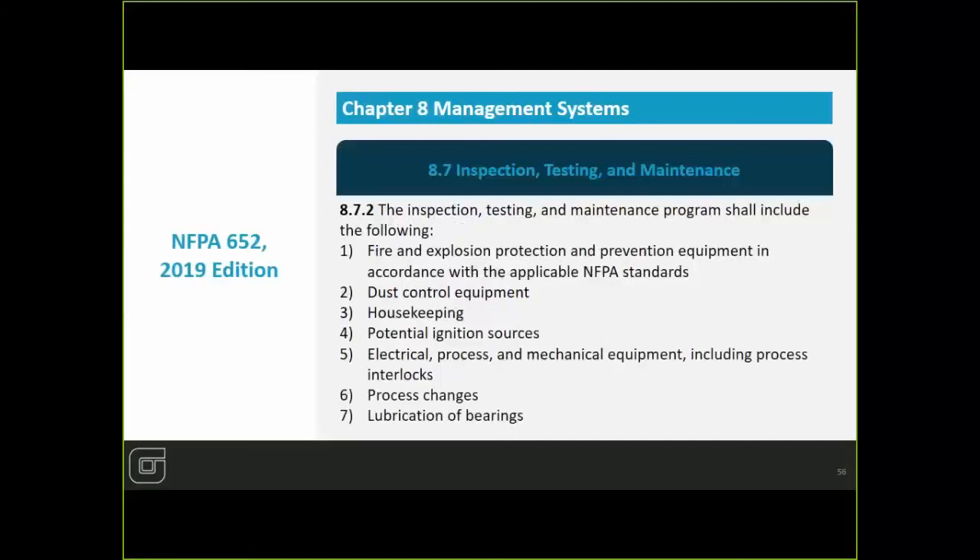Inspection, testing, and maintenance — this is talking about all of your control devices. Housekeeping aside, anything that can be a potential source for ignition — your LIT, your MIT — are you maintaining purging on electrical cabinets if you're inside a classified area? All of these things have to be inspected, tested, and your maintenance program has to be well-documented. You have to document that you have trained your employees on the systems you have in place.